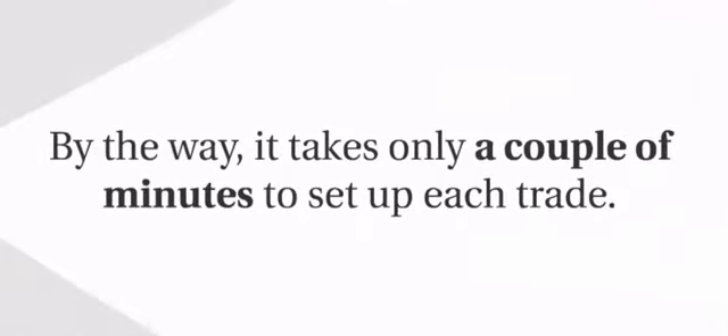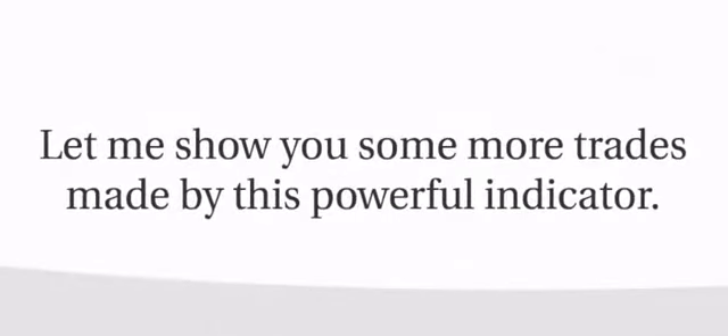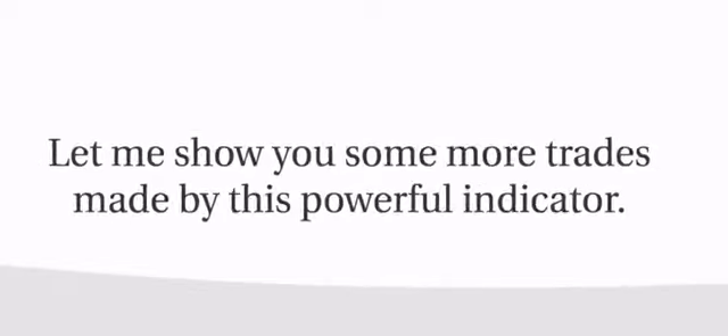It only takes a couple of minutes to set up each trade, and you don't have to spend a single second monitoring the market, thanks to the built-in pop-up, sound, and email alerts that inform you of every signal. Let me show you some more trades made by this powerful indicator.